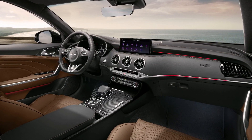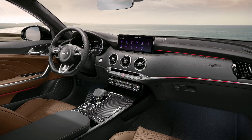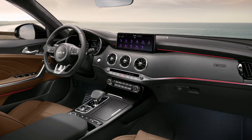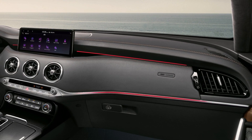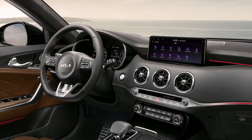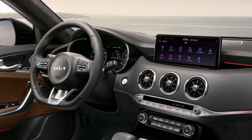Inside, we'll find bespoke terracotta leather on the sport seats, steering wheel, and door side trims. Kia's designers have applied a carbon effect finish to the console upper cover and the door panels to complement the new terracotta leather trim.